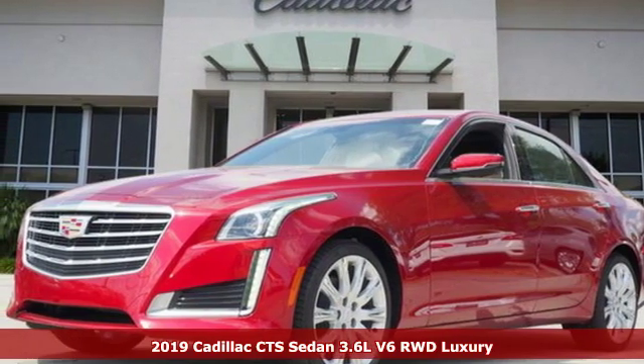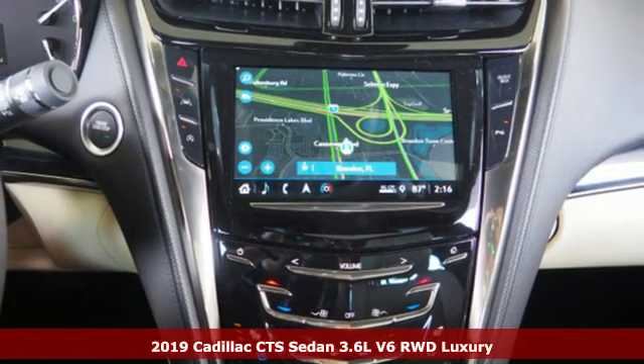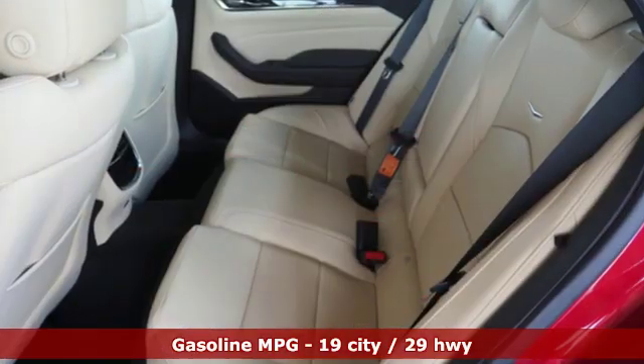Here's a new 2019 Cadillac CTS Sedan. With inspirational beauty, intelligence and purpose, this CTS makes a statement in every element of its design.